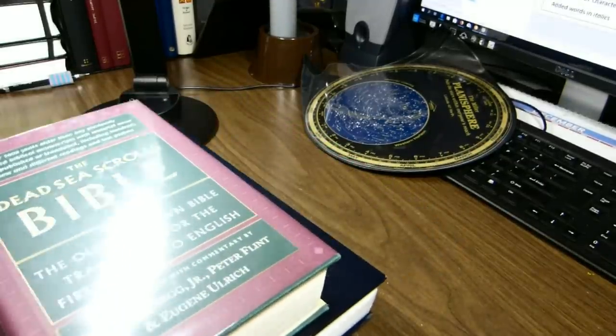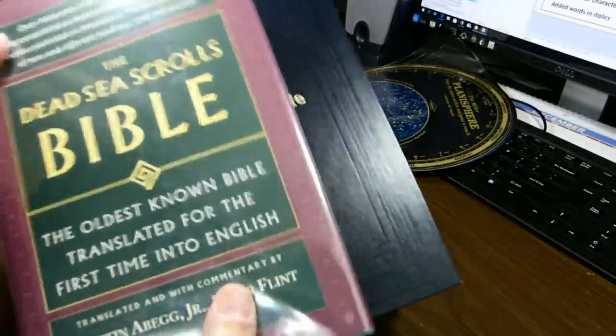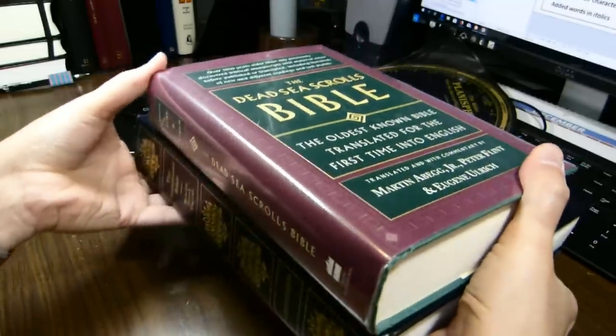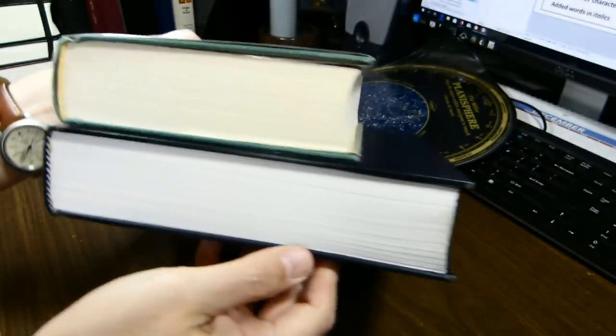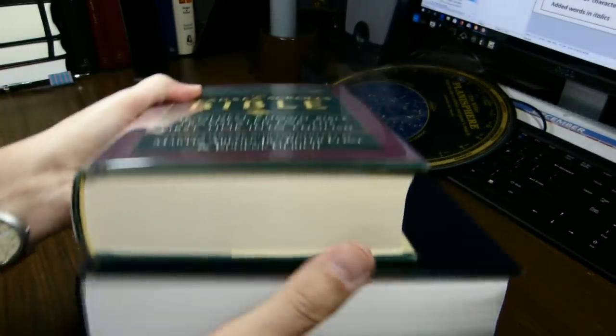It's the A. Begg, Flint, and Ulrich Dead Sea Scrolls Bible. And again, shorter, not nearly so wide, but almost as thick.